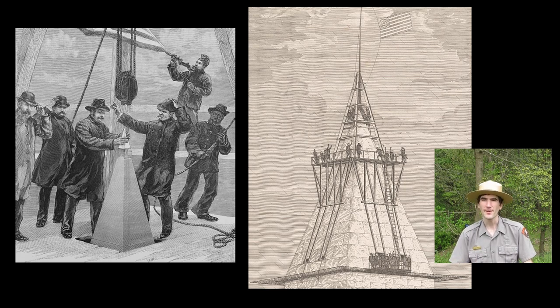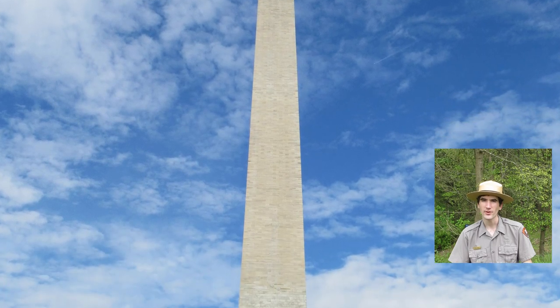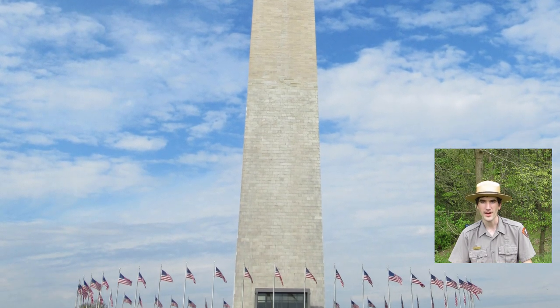Did anyone happen to notice the man unfurling the flag or the two gentlemen on the left hand side saluting? After the workers successfully lower the stone down into its resting place, a party ensues. Immediately, a salutatory 21-gun salute goes off. The American flag flaps in the wind and at the 500-foot level, guests including dignitaries and monument construction workers strike up singing the Star Spangled Banner. Sounds of cheers can be heard from a crowd of spectators all the way at the bottom of the monument.